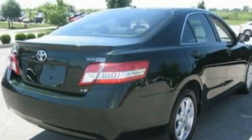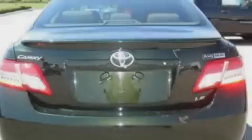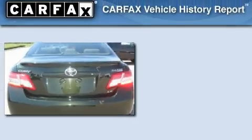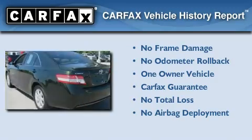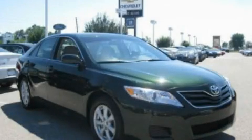It also features dusk sensing headlights, and this vehicle has less than 12,000 miles. This sedan has had only one owner and it qualifies for the Carfax buyback guarantee. Contact us today to arrange your test drive.